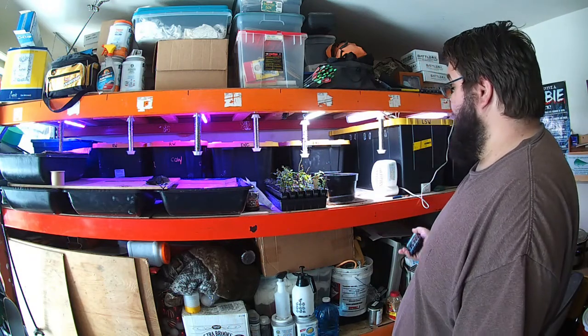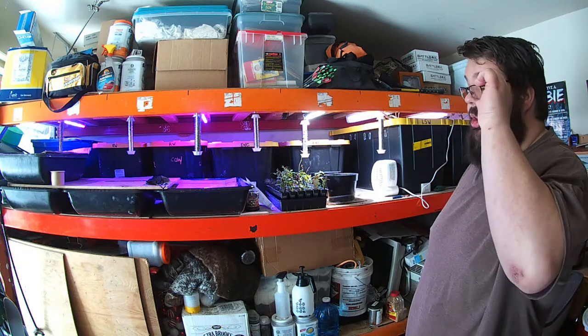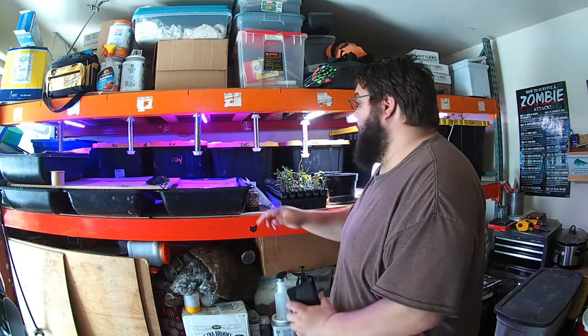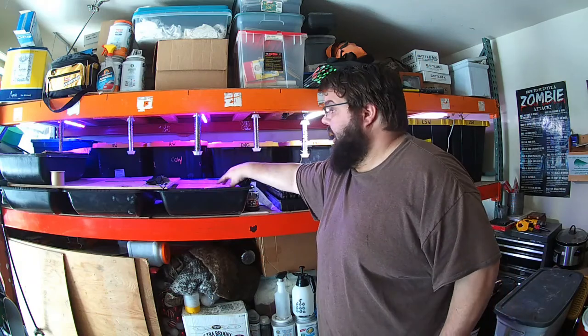I've got a bunch of insect things I'm going to have to move around, obviously some plants and whatnot, but I thought I would talk a little bit, as I get ready, about some of the hazards of working around a worm farm.